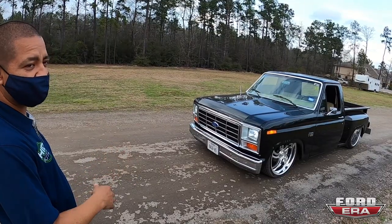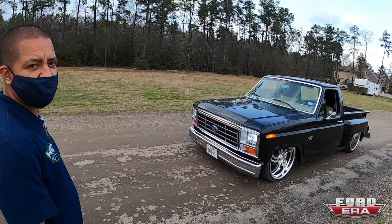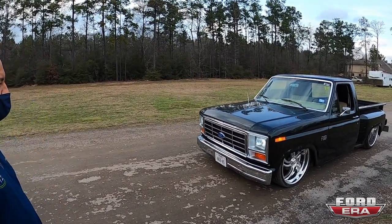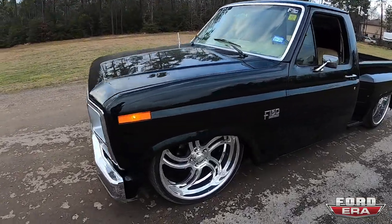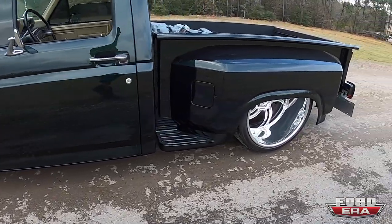It started with an inline-six manual, I made it automatic, and now finally got a 5.0 first-gen Coyote swap on it. Dude, awesome! Gumby did the work on this thing and he did such a nice job.